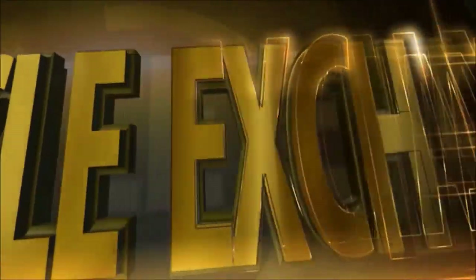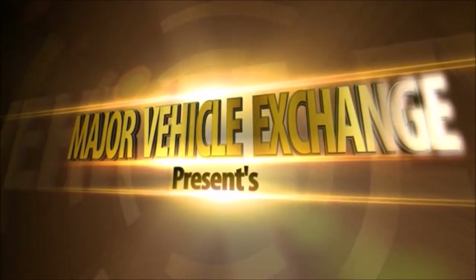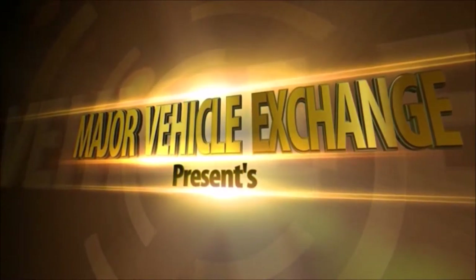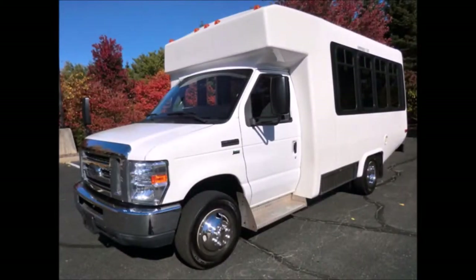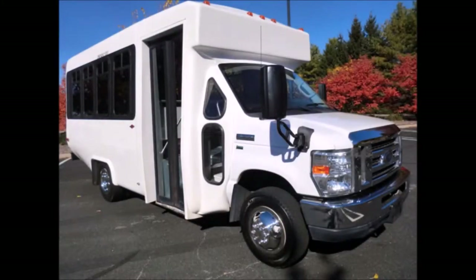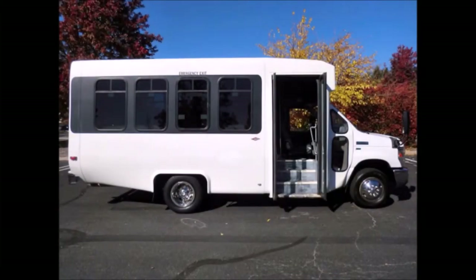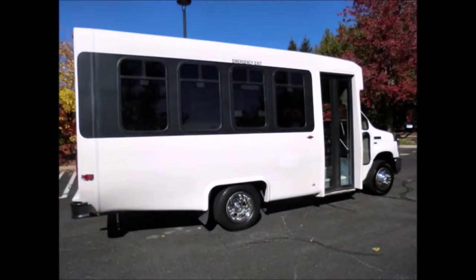Major Vehicle Exchange presents a used bus for sale: a 2010 Ford 350 Diamond non-CDL 14-passenger shuttle bus, stock number A4692. This used bus for sale has a clear title and a durable fiberglass coach body. It can seat 14 passengers plus the driver and features an electric door. As part of our reconditioning process, the bus was fully serviced.